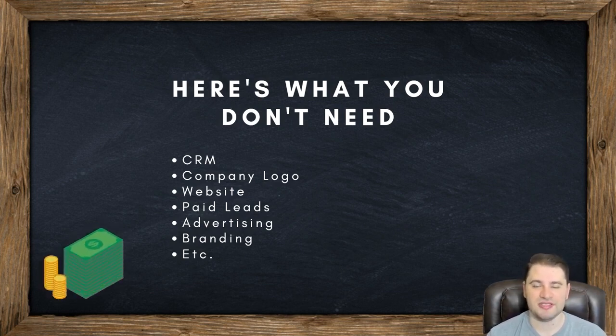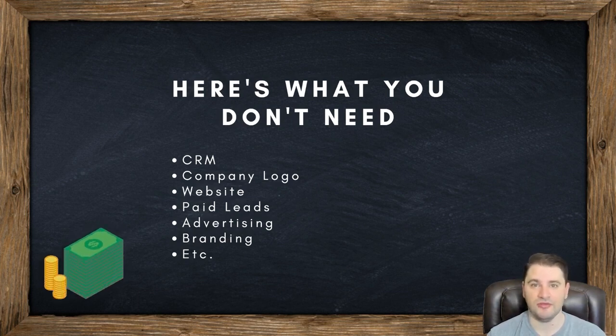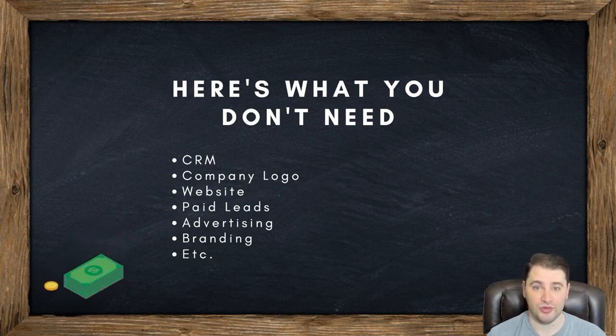You don't need any of these things. You don't need a CRM. It's a waste of money — a monthly recurring charge with all these bells and whistles, and then they upsell you when you want more. You don't need it. It's a waste of money. You do not need a CRM. I don't care what's out there, what you've seen, what people tell you. You do not need a CRM. You don't even have a business yet. If you're not generating revenue, it's pointless.